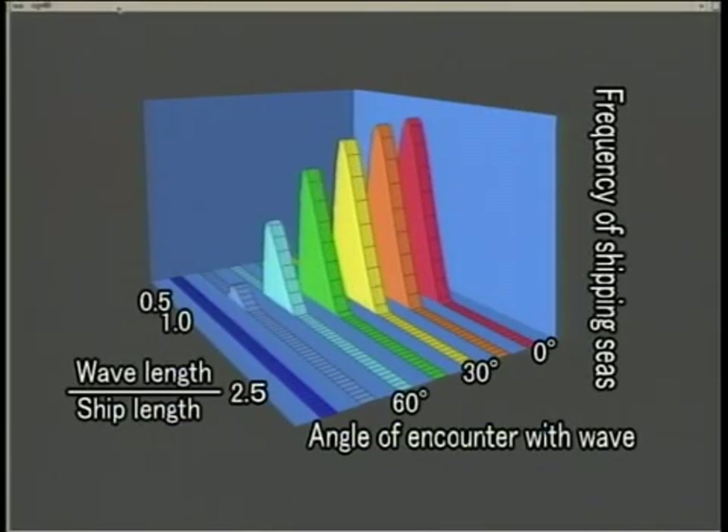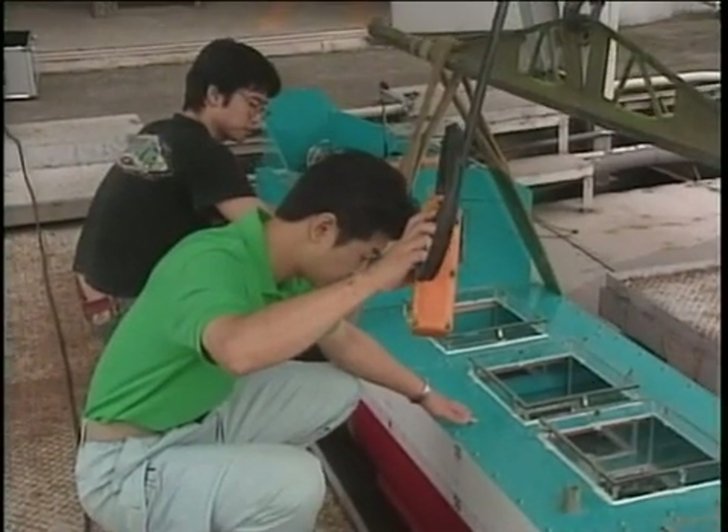As you have seen, shipping seas becomes more frequent when wavelength is equal to ship length in head and countering seas. We can decrease the chances of shipping seas by reducing speed or altering course. Next, let's study the phenomena associated with shipping seas when there are irregular waves. Waves usually encountered in the ocean are a complex mixture with different lengths and heights.